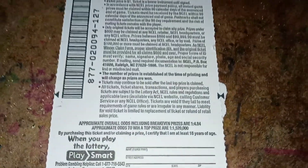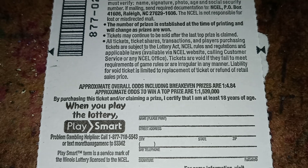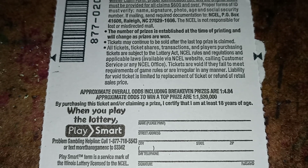Let's flip it on the back. $50 Loaded — you must be 18 years of age to play. The approximate overall odds including break-even prizes are one in 4.84. The approximate odds to win a top prize are one in one million five hundred twenty thousand.